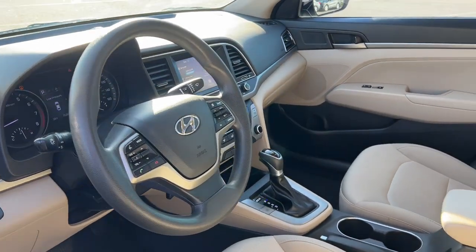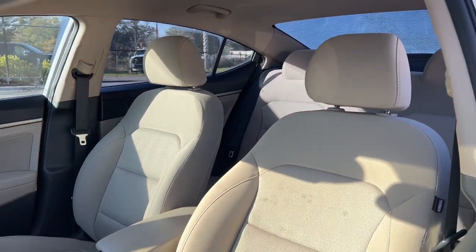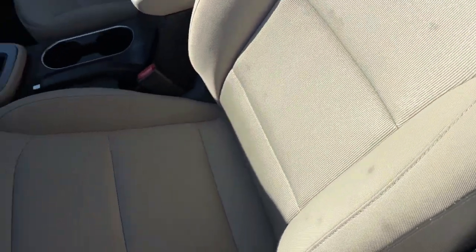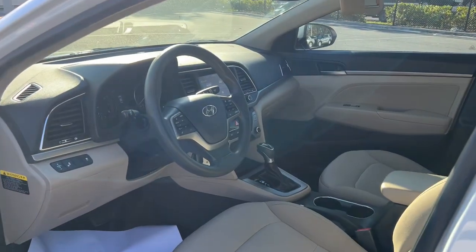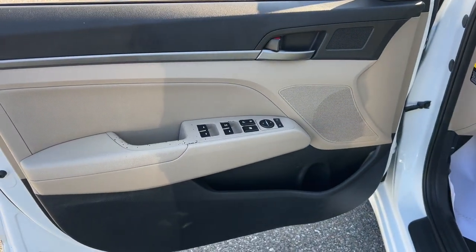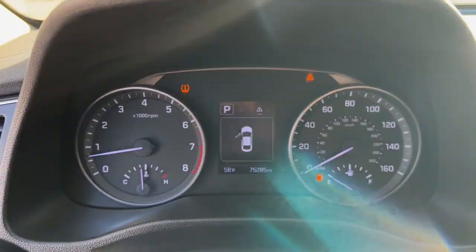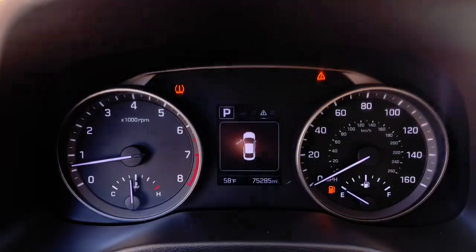These are just some of the great options this vehicle comes with: Apple CarPlay and/or Android Auto, Keyless Entry, Heated Mirrors, Satellite Radio, Backup Camera, Steering Wheel Audio Controls, Electronic Stability Control, Aluminum Wheels, Alarm, and Auto-Dimming Rear-View Mirror.